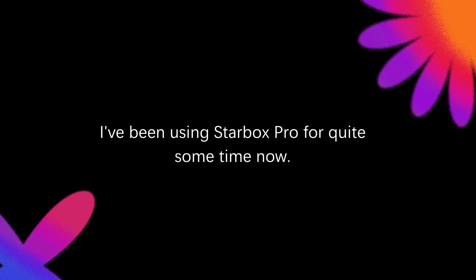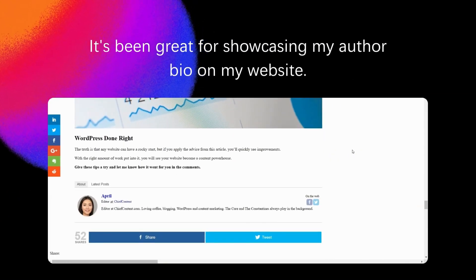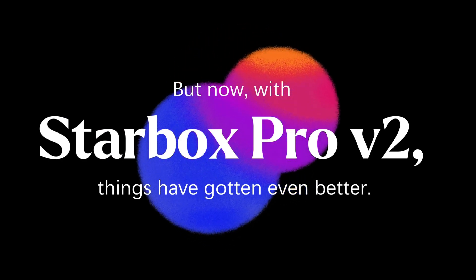I've been using Starbucks Pro for quite some time now. It's been great for showcasing my author bio on my website. But now with Starbucks Pro V2, things have gotten even better.